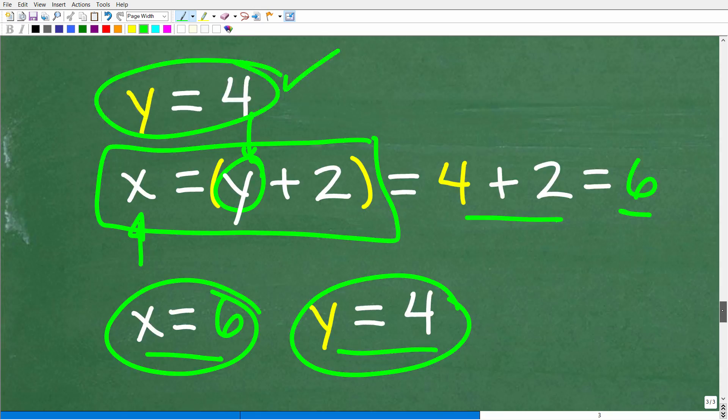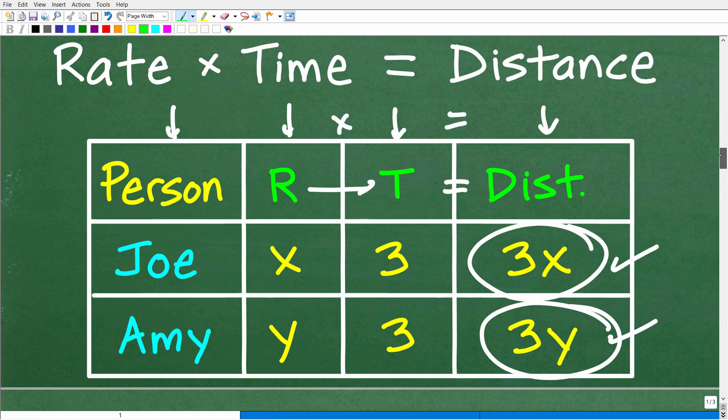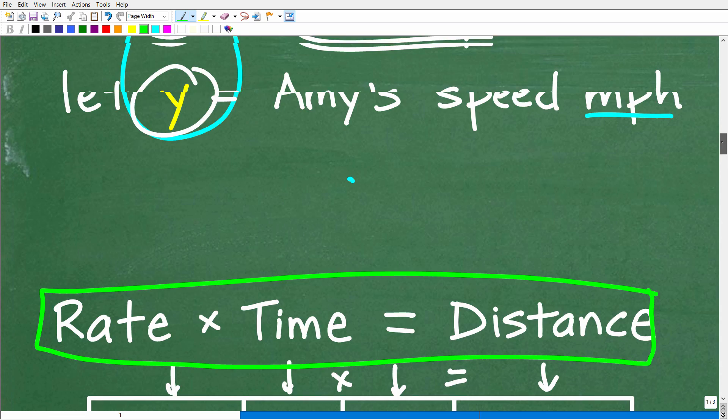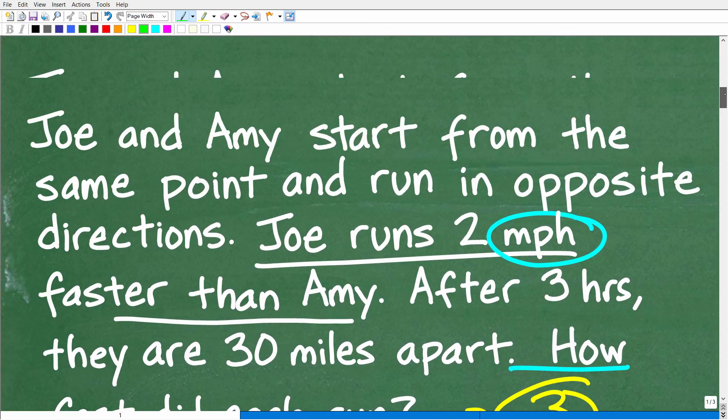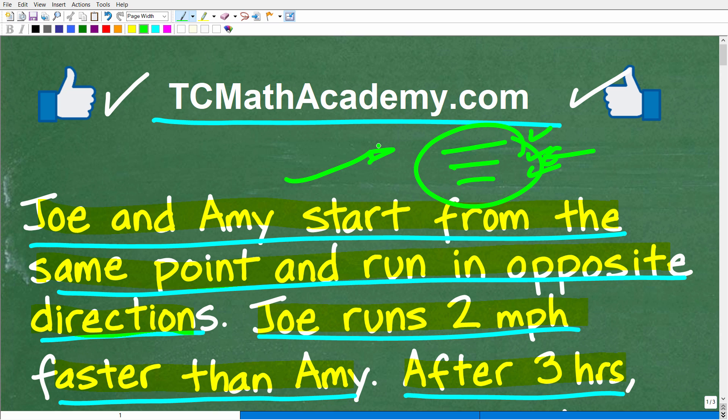This is a classic type of problem you're guaranteed to see in all levels of mathematics. You've got to know the formula rate times time equals distance, and you have to know how to work with units of measure. The key is to figure out what you know and don't know, and work on the things you don't know. Make yourself a math shopping list of skills to work on, and once you approach math that way, everything will get a lot better. Best of luck in your math adventures — thank you for your time and have a great day.